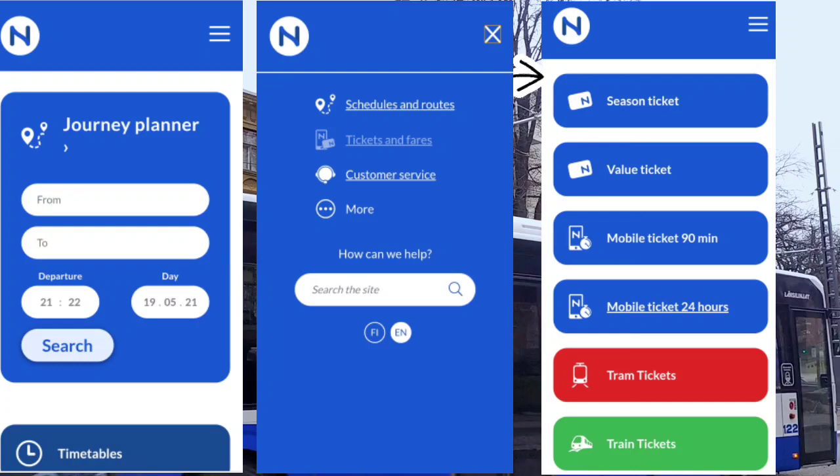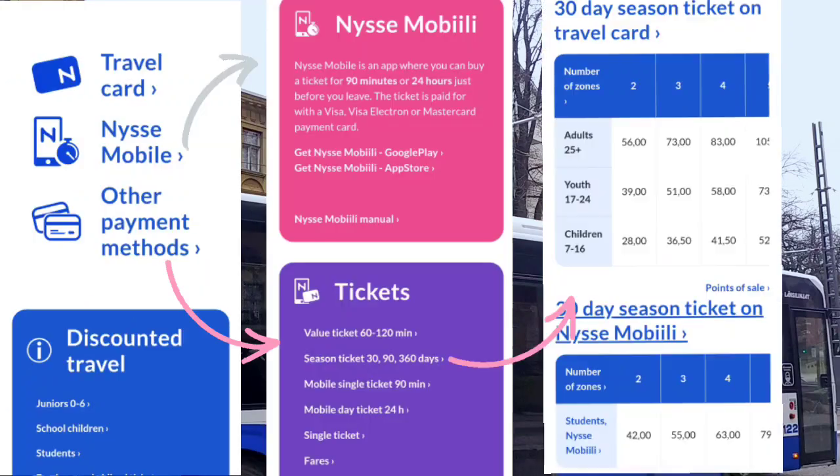Also, if you want to book a season ticket or a value ticket, you can directly click on the 'Tickets and Fares' option as shown in the screenshot. By season ticket, I mean you can book a ticket for a month, three months, or a year.